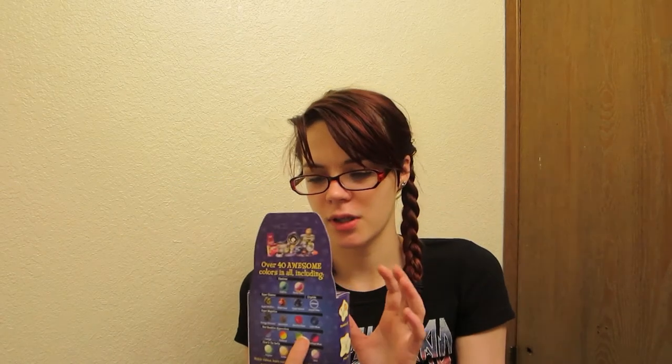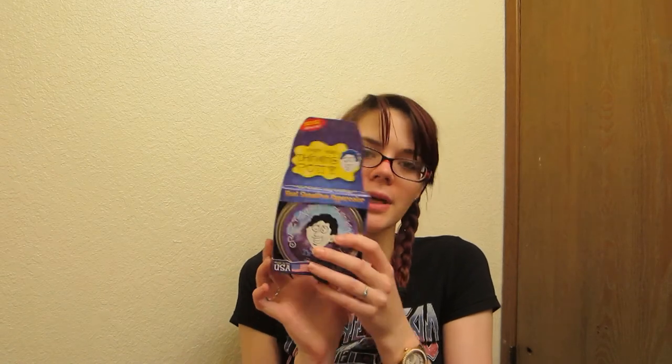The next thing I see — Crazy Aaron's Thinking Putty, heat-sensitive hypercolor. I guess it changes colors when hot or cold. You can knead it, snap it, bounce it, pop it, stretch it. It can help you think if you're a tactile processor. It comes in 40 awesome colors — I wonder what color I got. It says twilight — twilight is a blue and purple color-changey one. That looks cool. I used to have putty as a kid but it always dried out, so maybe this one never will.